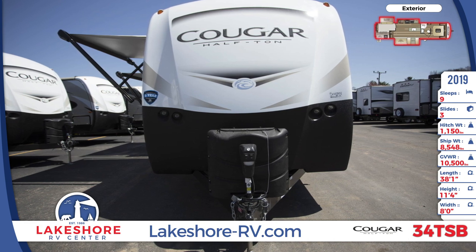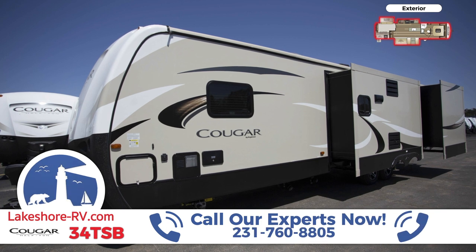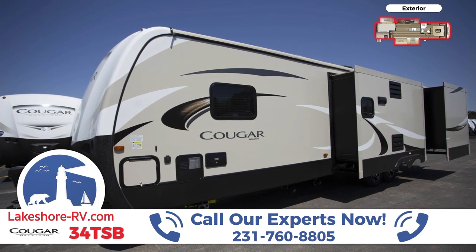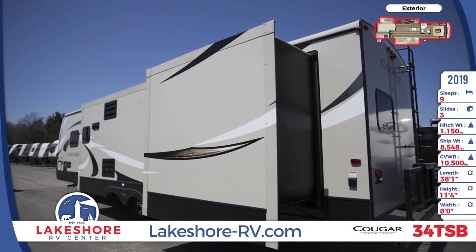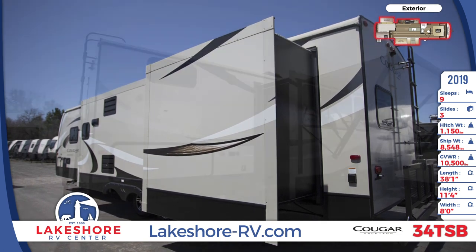The fiberglass front cap has hitch vision and LED lighting. There's pass-through storage located near the front, and there are two awnings along the side of the trailer. The folding exterior bike and storage rack has a capacity of 225 pounds. There's an outside kitchen with a mini refrigerator and a charcoal grill.